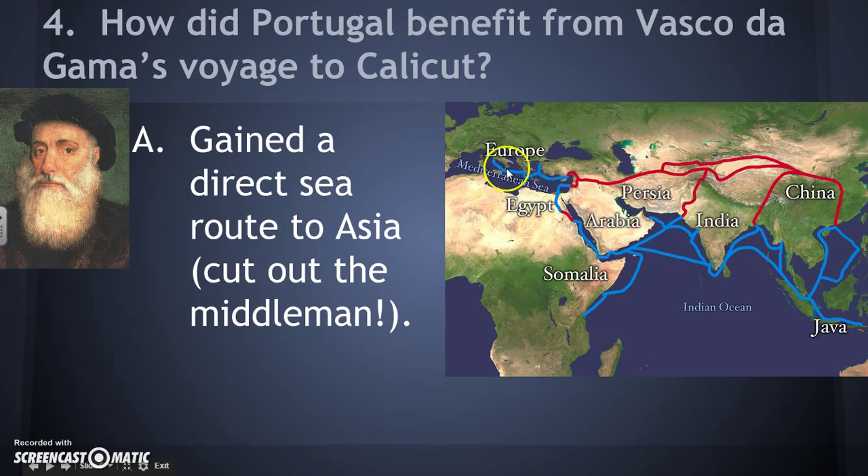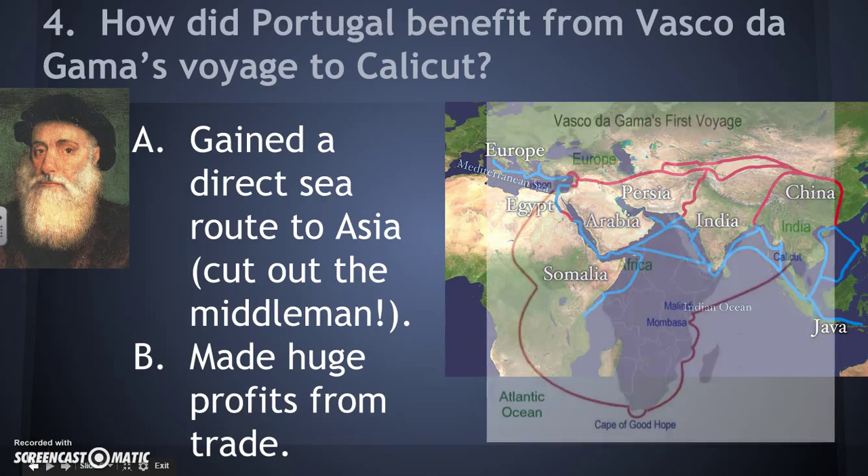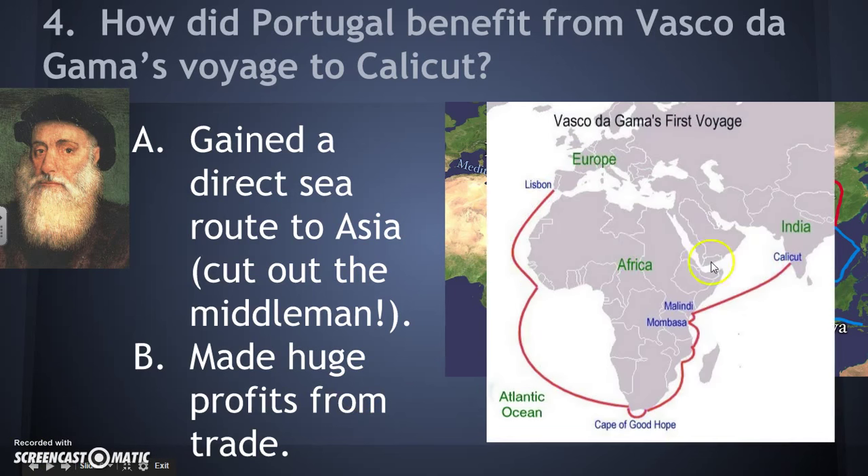Every time goods passed through another trader's hands, the price went up because they were trying to make a profit. This is the middleman problem — goods from China and India had to pass through the Ottoman Empire and the Venetians, hiking up the price. For the Portuguese, once they had a direct sea route, they could cut out that middleman and make huge profits. Instead of goods traveling through Turkey to Italy and then western Europe, the Portuguese had a direct route to Calicut to buy spices, cloths, and other goods at much cheaper prices.